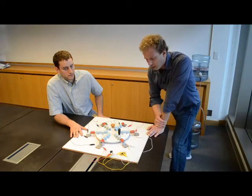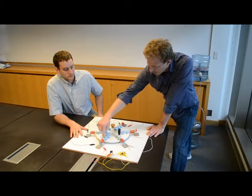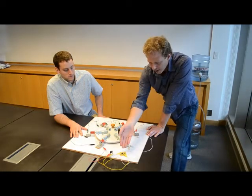So we built this simple hand crank generator out of parts from Home Depot, where we spin magnets right here past coils of wire, which are right here. And the electricity that gets produced will light up these little LEDs.